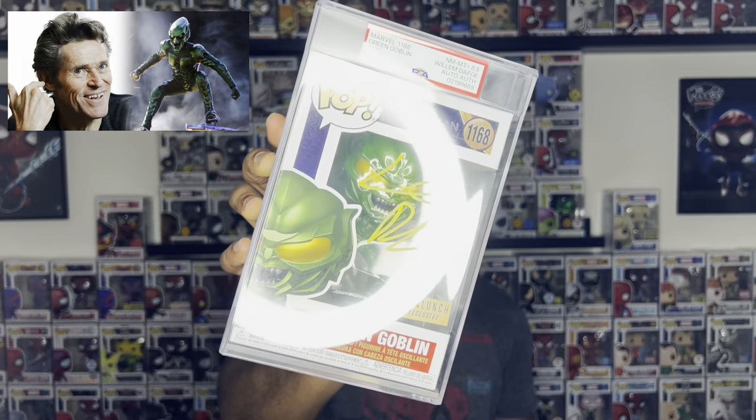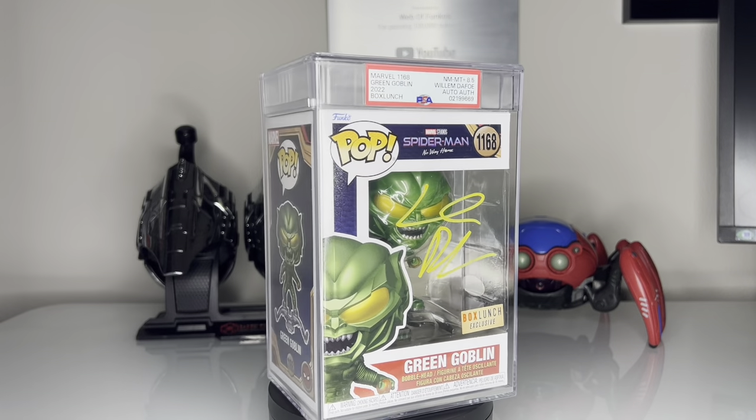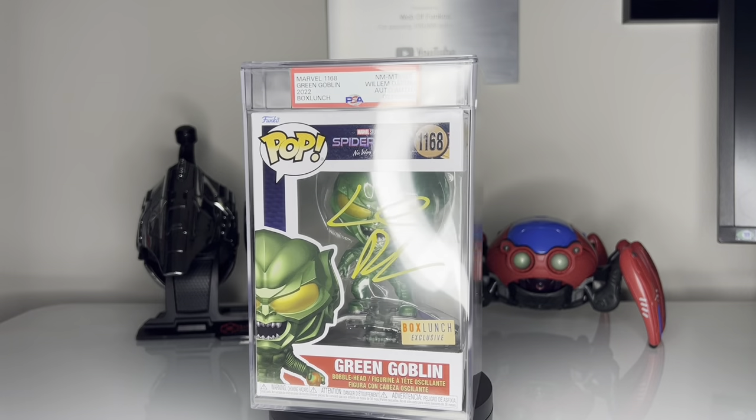The next pop I have signed is this Green Goblin signed by Willem Dafoe himself. This one's also encapsulated in the PSA case and graded at 8.5, because the signature doesn't quite look like it says Willem Dafoe. I hold this one near and dear to my heart. Green Goblin is in fact my all-time favorite villain from Spider-Man. I know the debate of Venom being the best, but you can't tell me Willem Dafoe's performance as Green Goblin was not a perfect 10 out of 10.